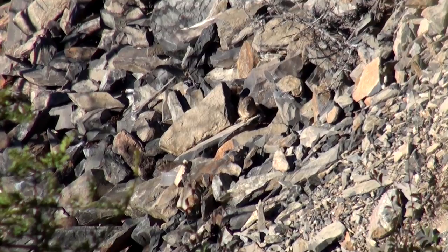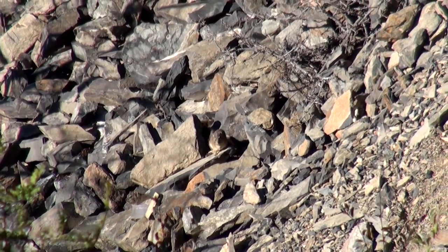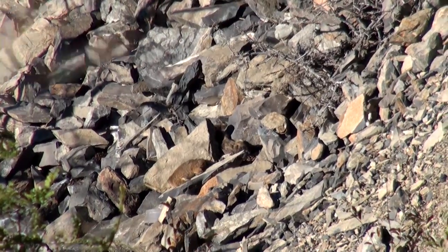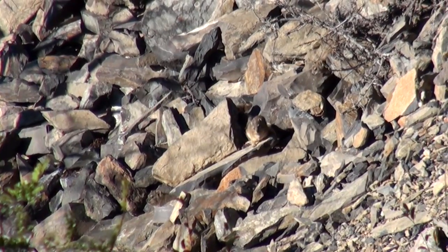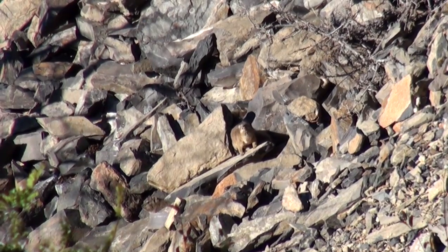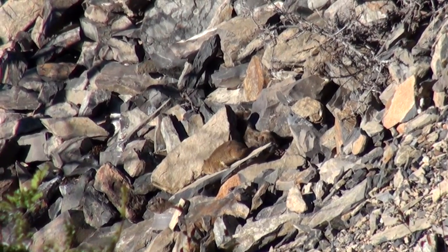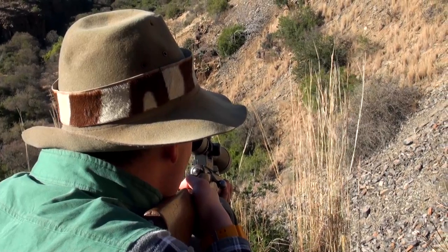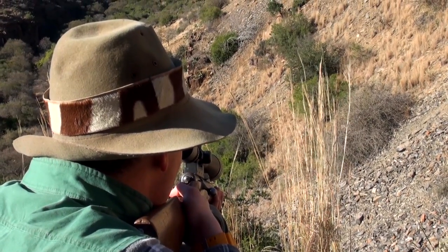This is probably my favourite shot — a clinical headshot and he just slides right down the rock. Even with the .22 Rimfire shooting hollow points, you can't afford to take heart shots. These animals are incredibly tough and often still have enough energy to run down their holes if you don't take a clean headshot.